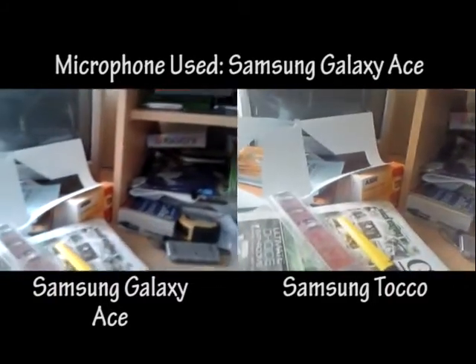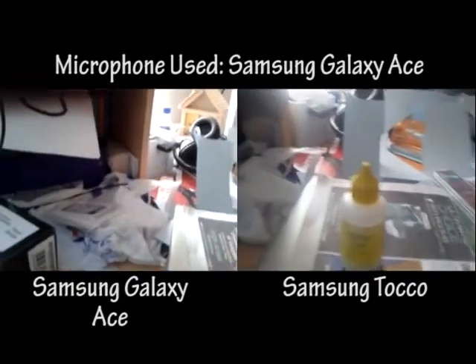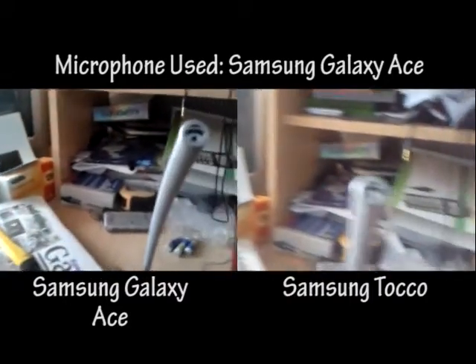Let me know what you think in the comments below about the camera qualities. Obviously the Samsung Galaxy Ace is going to have a much better camera quality.